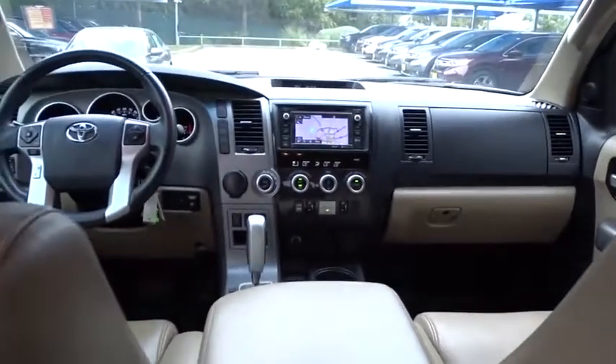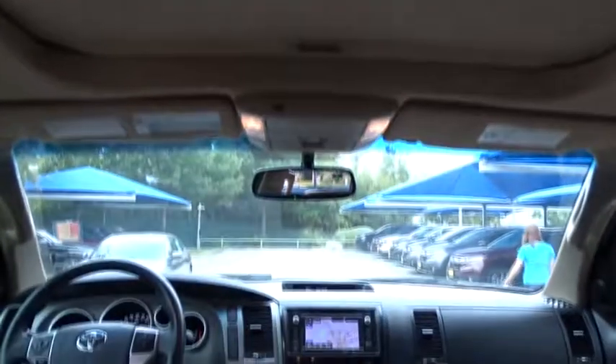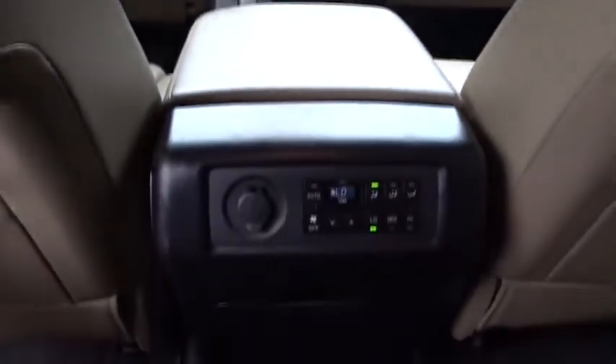Tow hitch, anti-lock braking system, backup camera, leather-wrapped steering wheel, Bluetooth, adjustable steering wheel, power steering, four-wheel disc brakes, aluminum wheels, cruise control, auto-dimming rear-view mirror, and universal garage door opener.